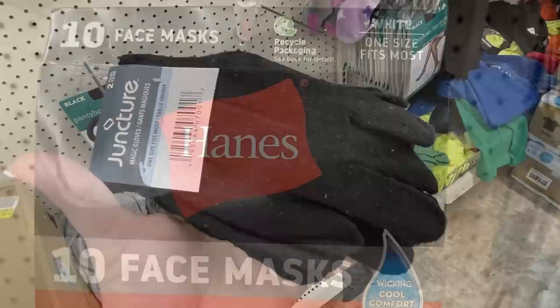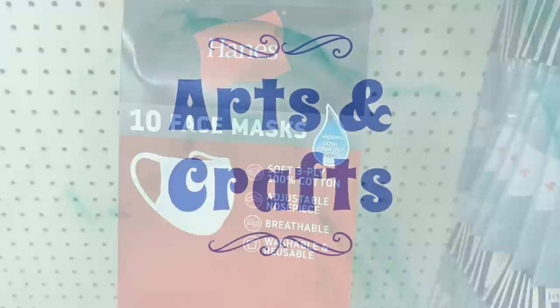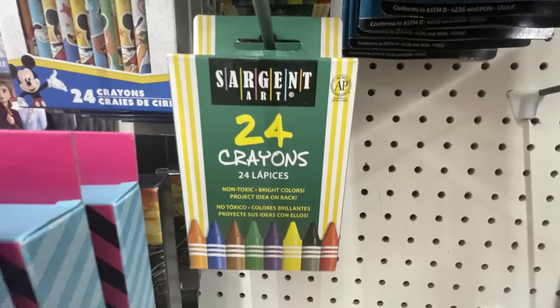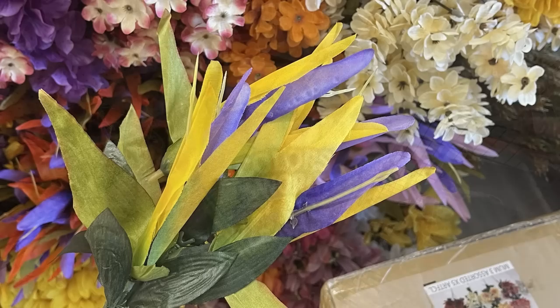They also had these 10 face masks which are washable, one size fits all - those are the Hanes brand for $1.25. Over in the arts and crafts and back to school section they had these large foam boards in a soft pastel pink. They had Sergeant crayons, the 24-count box, and then some of the Crayola Colors of the World crayons - you get 24 of those - along with the coloring book to go with it.